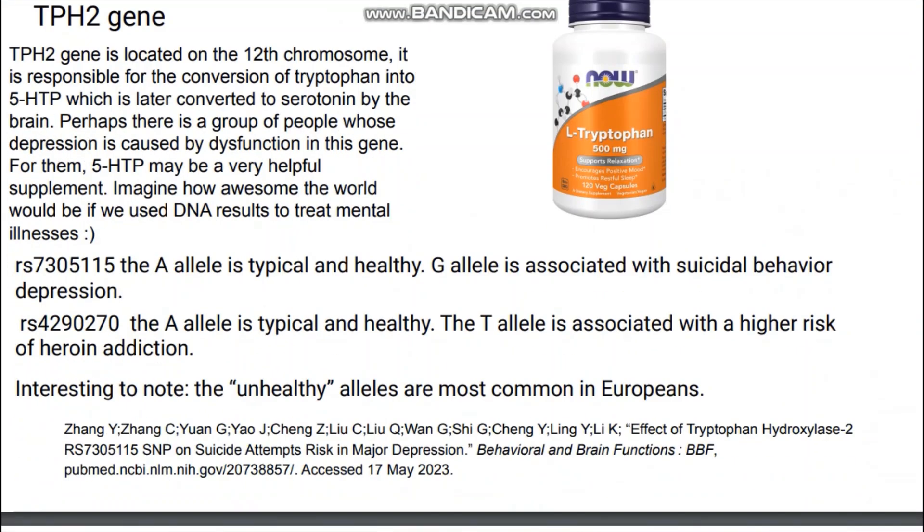First is the TPH2 gene. The TPH2 gene is located on chromosome 12. It is responsible for the conversion of tryptophan into 5-HTP, which is later converted to serotonin by the brain. Perhaps there is a group of people whose depression is caused by a dysfunction in this gene. For them, 5-HTP may be a very helpful supplement. Imagine how awesome it would be if we could use DNA results to treat mental illnesses.